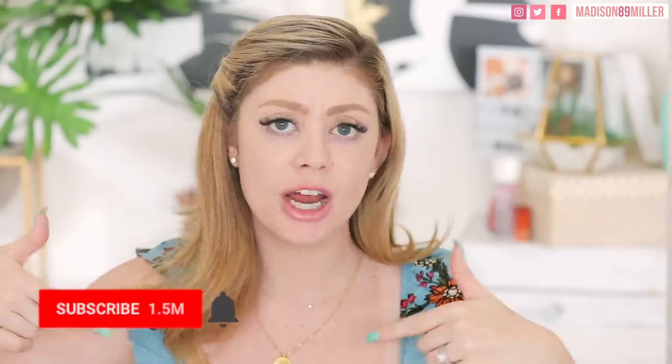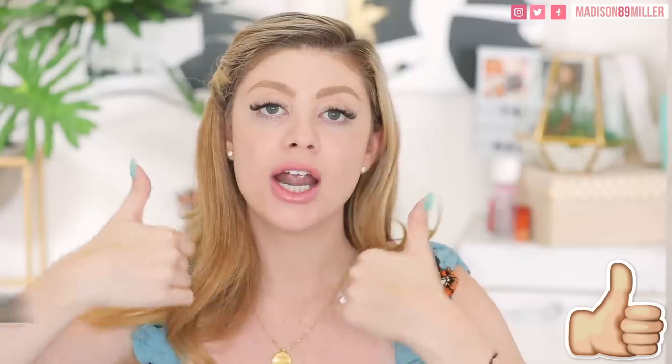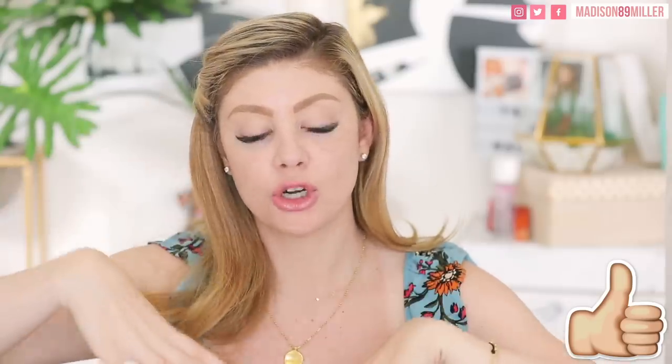Maybe we can do a drugstore haul too. Without further ado, make sure to hit that subscribe button if you're brand new, thumbs up this video if you love drugstore, and comment down below your favorite drugstore brands. Let's get into it.